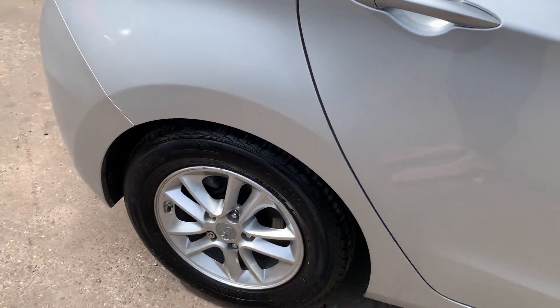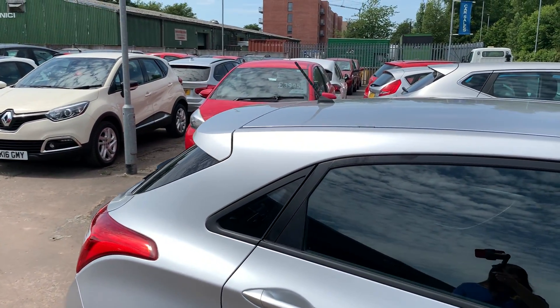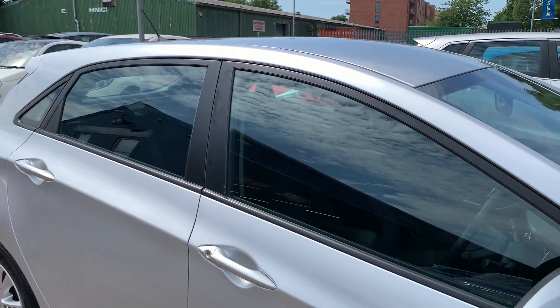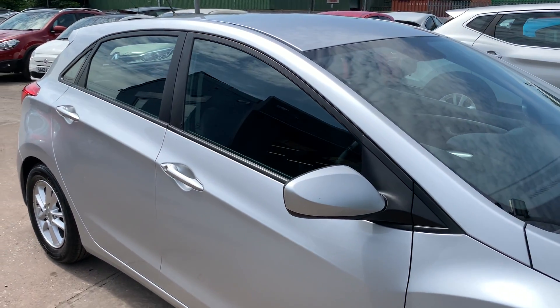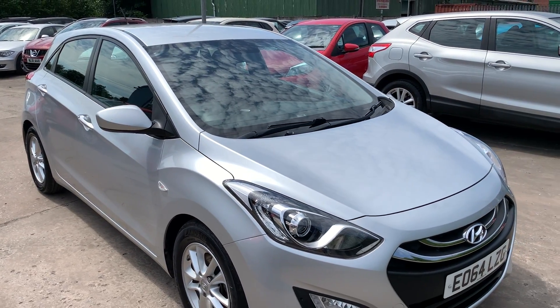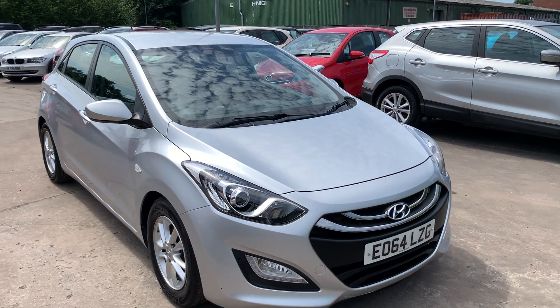We'll MOT and service the car for you when it's sold. Part exchange is welcome. Finance is available via our online calculator. The car has been HPI and mileage checked and we also include a free 12 month AA membership. Available at Cantilever Car Centre, Station Road, Latchford, Warrington, Cheshire.